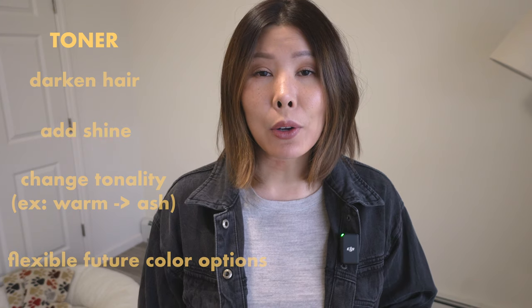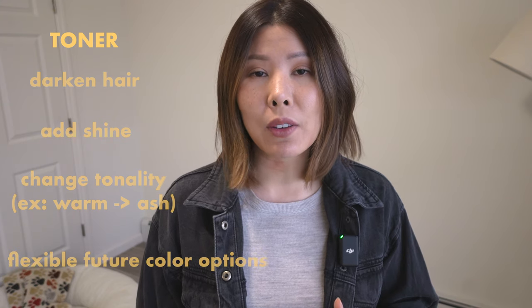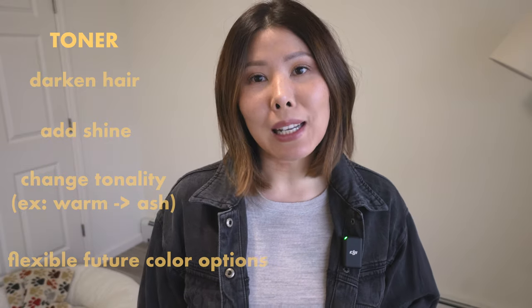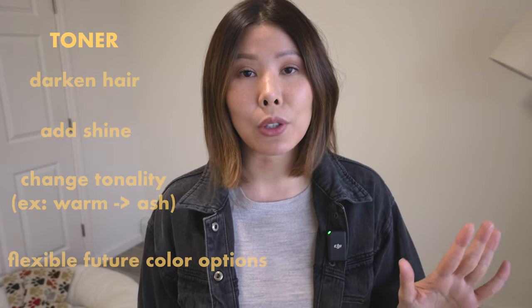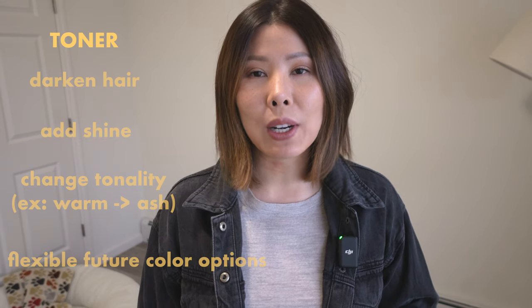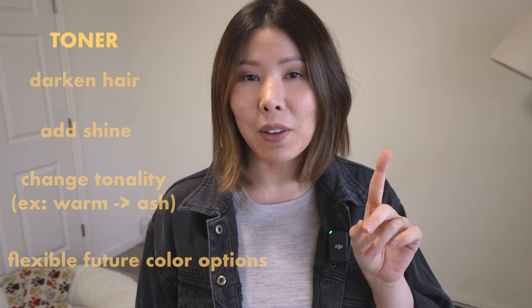So if you tend to change your mind about your hair color often, this will be a much less permanent option and will give you the most flexibility to change your hair. However, keep in mind that toner does not make your hair lighter. If you want more information on what a toner does, I will have a link right above the screen.